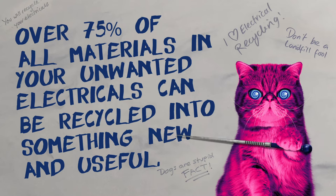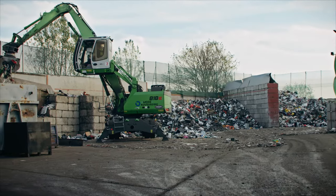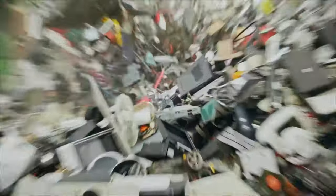Let's see how it all happens, shall we? This is the facility where electricals arrive after they are collected from far and wide. Meet Patricia! She checks through this pile for any dangerous objects like fridges and toy poodles.